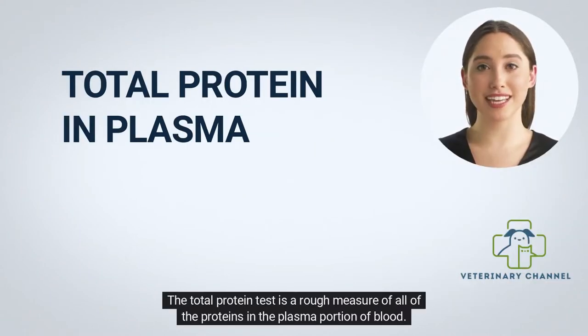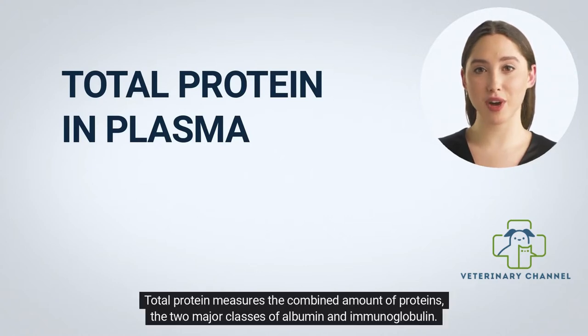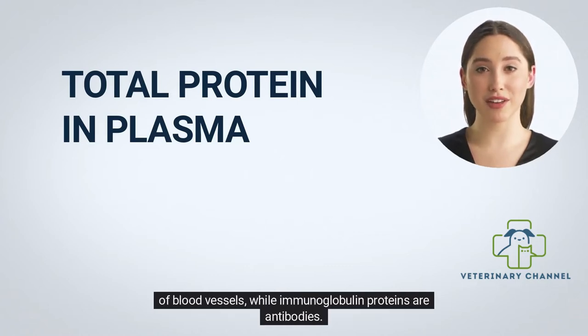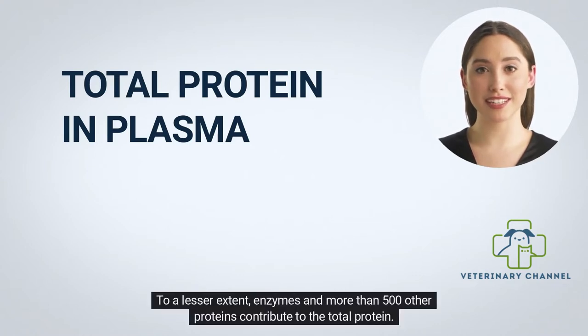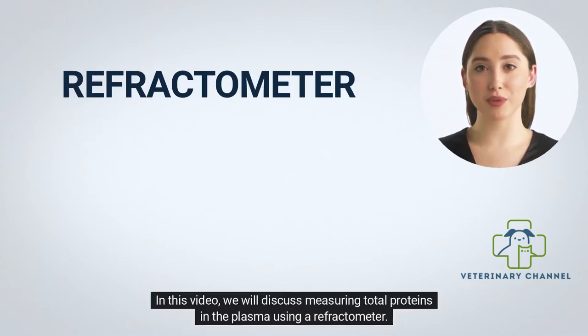The total protein test is a rough measure of all proteins in the plasma portion of blood. Proteins are important building blocks of all cells and tissues. Total protein measures the combined amount of albumin and immunoglobulin. Albumin keeps fluid from leaking out of blood vessels, while immunoglobulin proteins are antibodies. Enzymes and more than 500 other proteins also contribute to the total protein. In this video, we will discuss measuring total proteins in plasma using a refractometer.